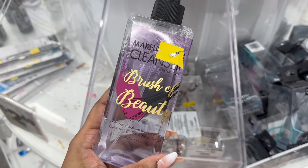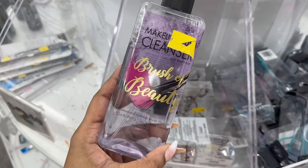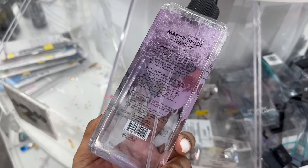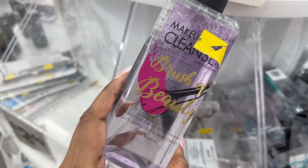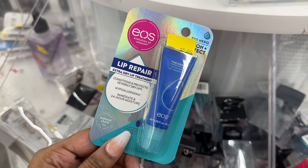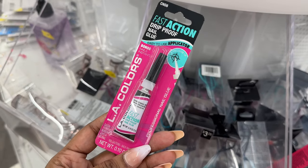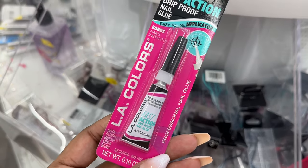They have a makeup brush cleaner — this is a decent size bottle, 17.2 ounces. And this is the EOS lip repair lip treatment. They have the LA Colors nail glue, drip proof.